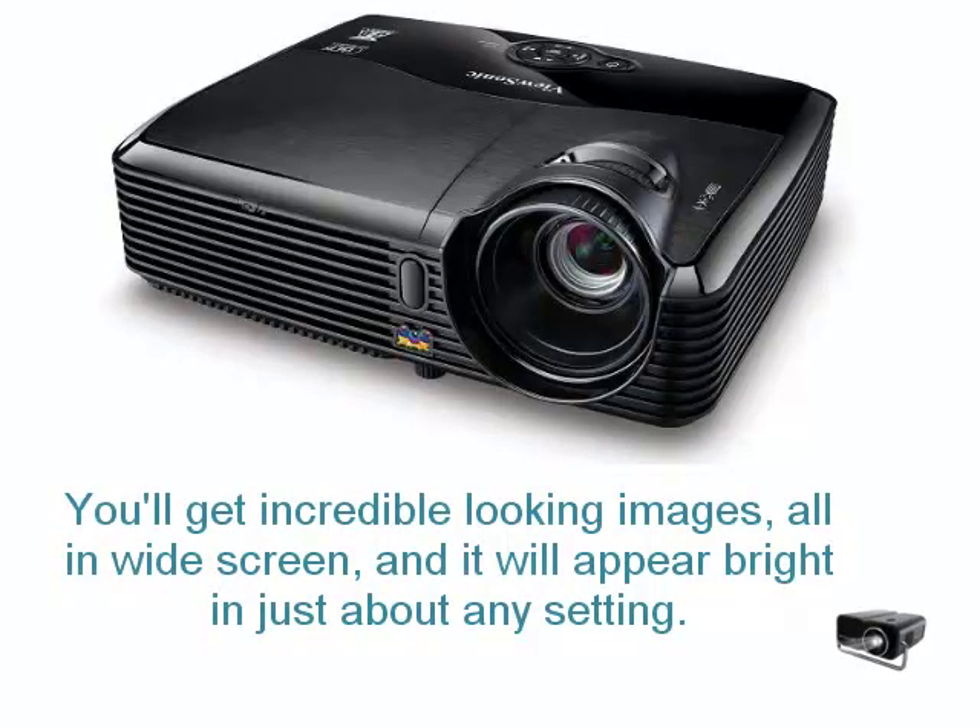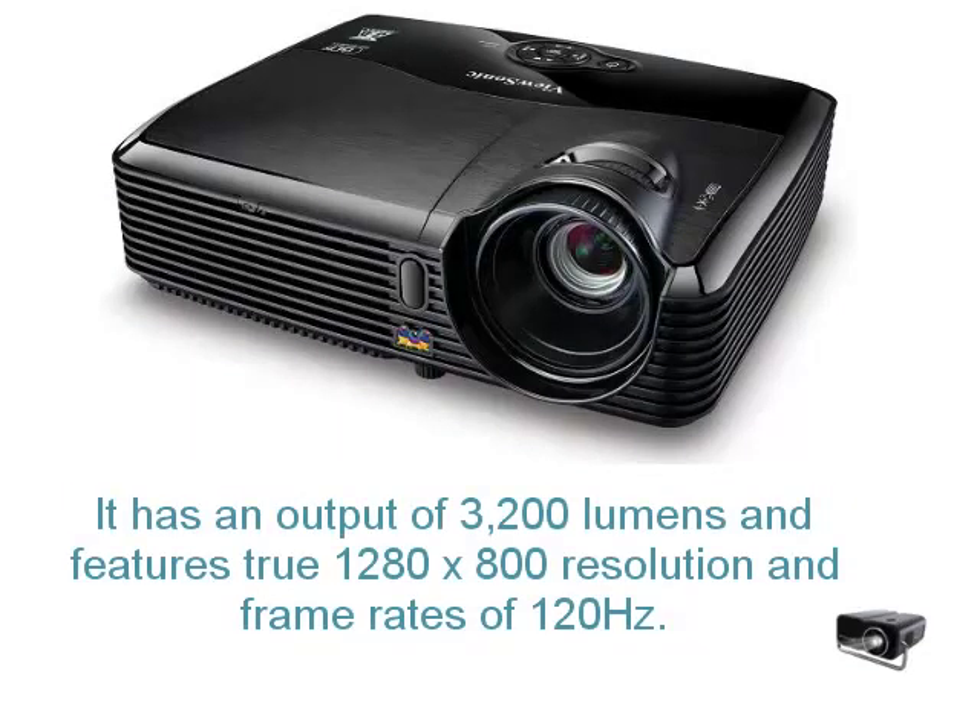You'll get incredible looking images, all in widescreen, and it will appear bright in just about any setting. It has an output of 3200 lumens, and features true 1280x800 resolution, and frame rates of 120Hz.